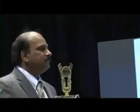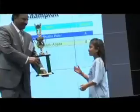The top scorer in each category was pronounced champion. In all, there were four champions.